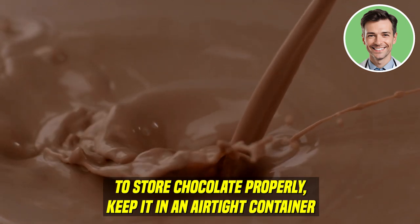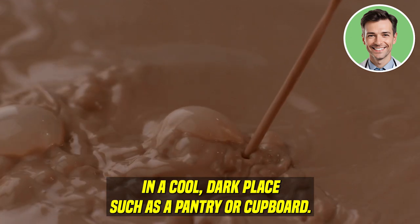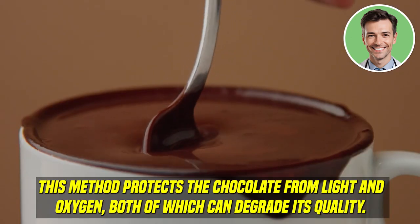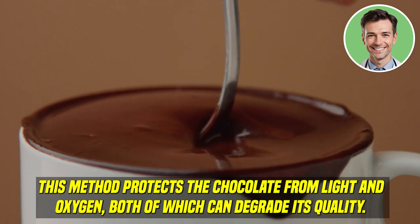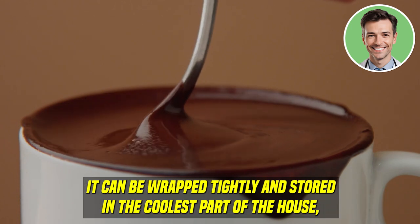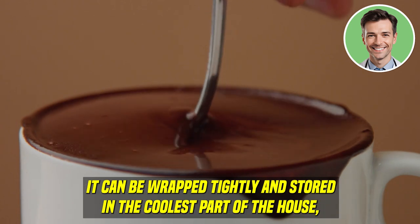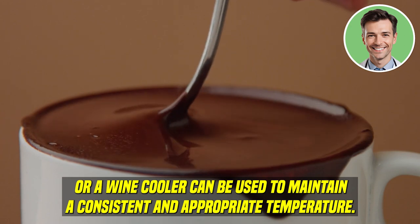To store chocolate properly, keep it in an airtight container in a cool, dark place, such as a pantry or a cupboard. This method protects the chocolate from light and oxygen, both of which can degrade its quality. If chocolate must be stored for an extended period and room temperature conditions are too warm, it can be wrapped tightly and stored in the coolest part of the house, or a wine cooler can be used to maintain a consistent and appropriate temperature.